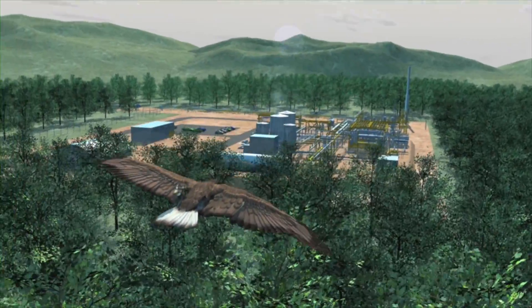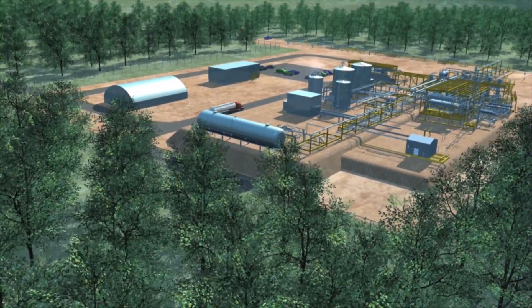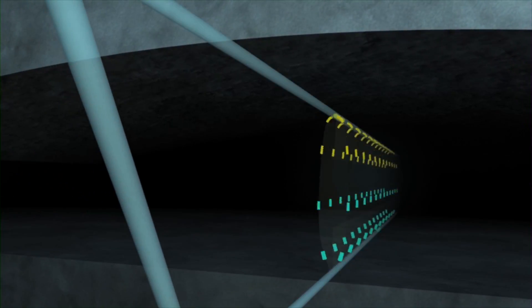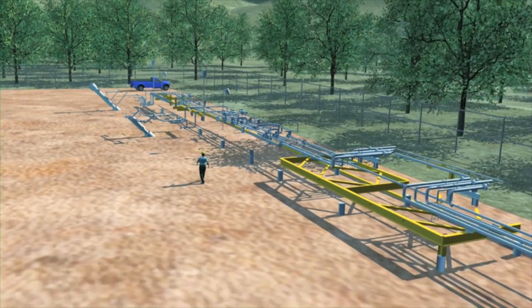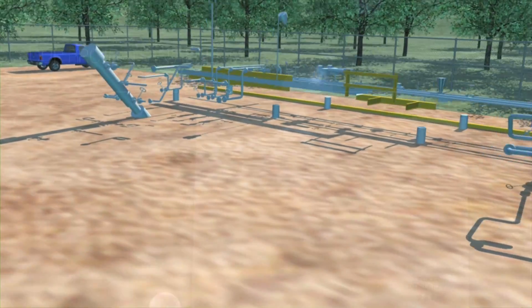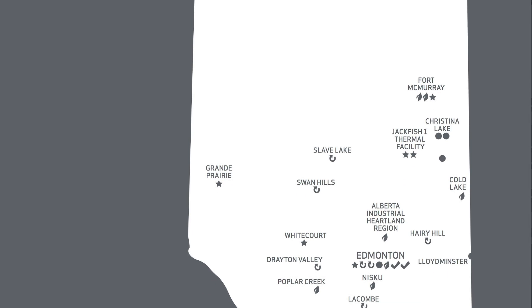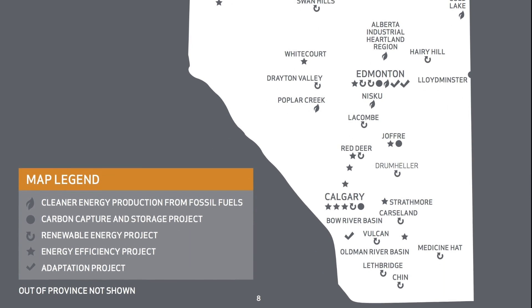We've currently got about 51 projects across the spectrum in terms of different types of projects. We've invested $212 million, and through the grant agreement process we've actually collected $380 million. When you hear the Alberta government talk about its carbon tax, this is what they're talking about. The fund collects money from big emitters, but only on a small proportion of the actual carbon emissions.